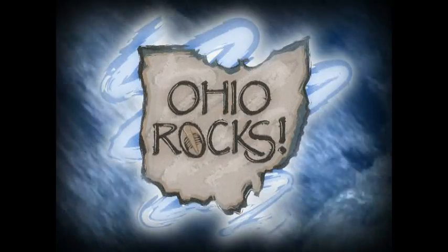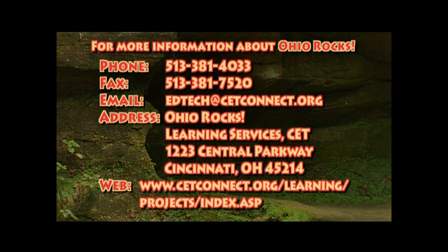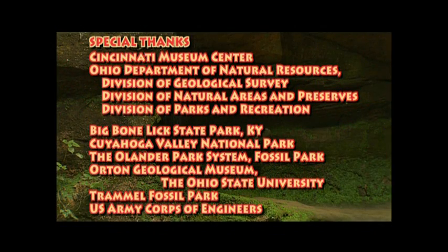I'm Rick Sowash. You might as well get used to it — you're going to see me next time on Ohio Rocks. Be excited.